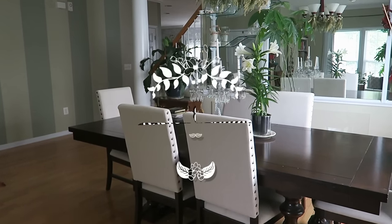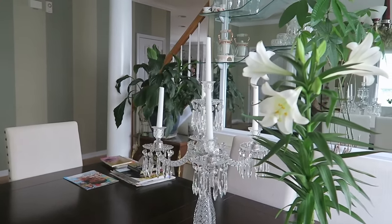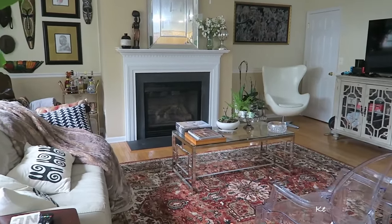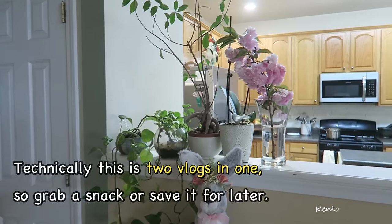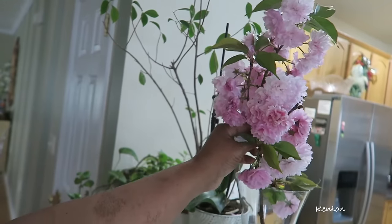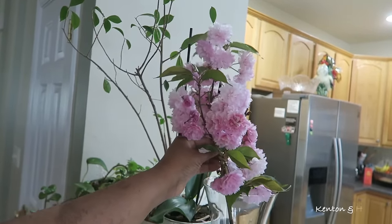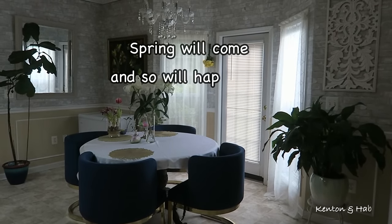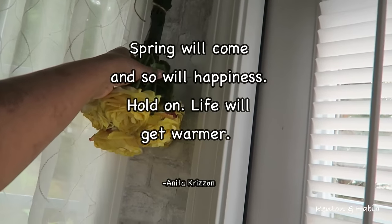Welcome back to Kenton and Habiba! I hope you're having a wonderful day — I've missed you. It's been over a week since I posted, which is a little much for a consistent YouTuber. This spring-themed video is going to be longer than usual since I haven't seen you in a while. I picked up this branch on one of our walks — just look at these beautiful pink flowers!